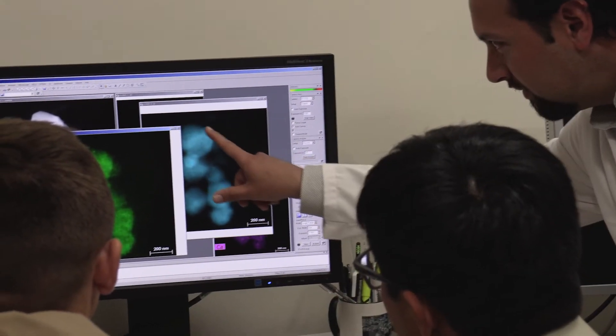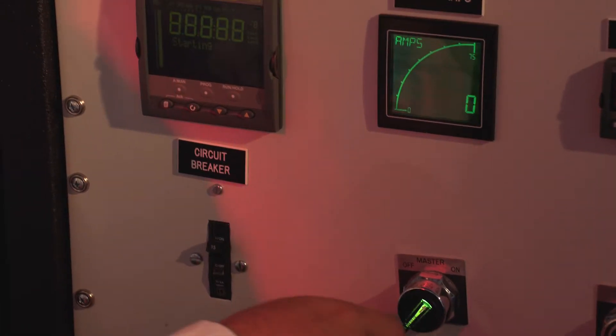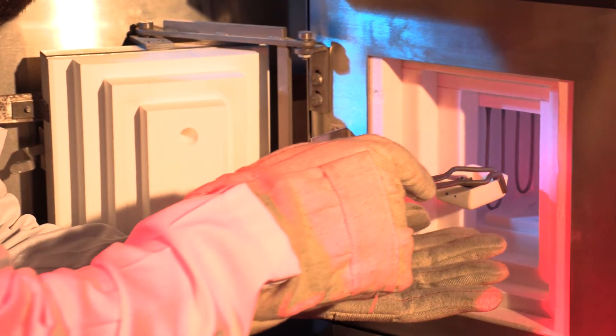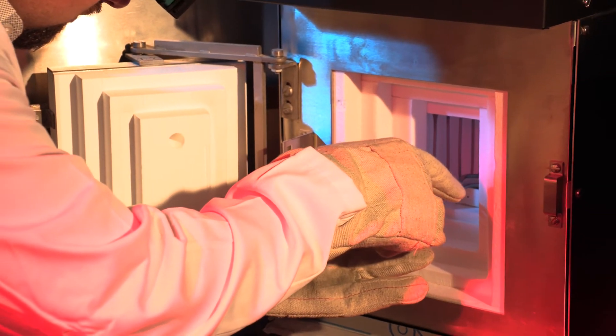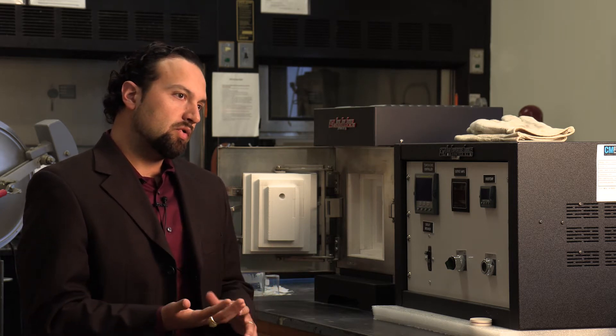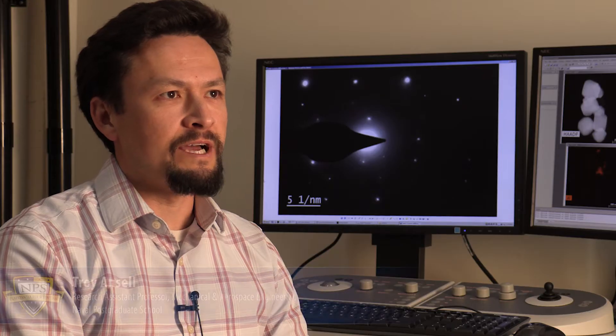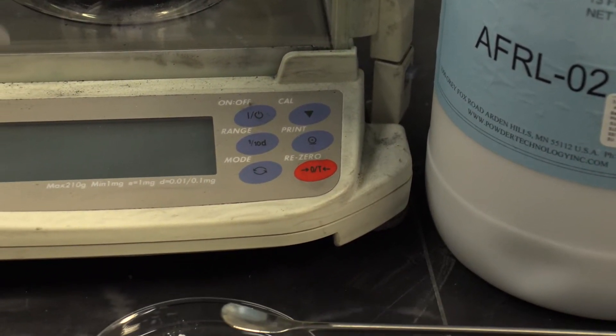We decided to look at ultra-high temperature ceramics, which are the materials with the highest melting points of any known material to man — in this case, borides: hafnium diboride and zirconium diboride. We examined how these specific materials behave when subjected to molten sand at different temperature ranges relevant to our engines and for prolonged durations of time. Here at the labs, we use a special sand that is an average of the sands found in various parts of the world, and we call that CMAS.